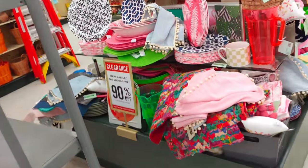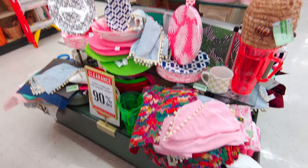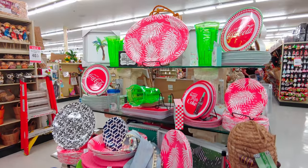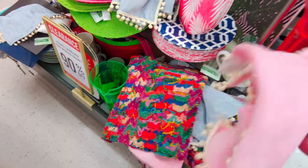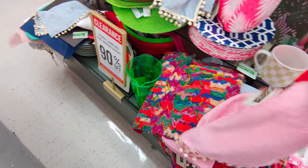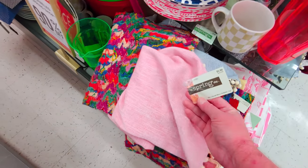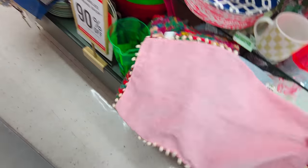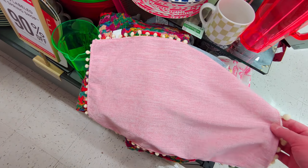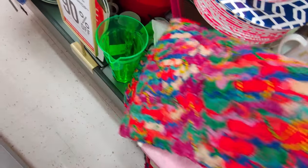Alright guys, here we are inside. It's pretty picked over but there's still really cute stuff. I already bought table runners for 99 cents, and I want to grab some of these placemats too. They would be 59 cents — a really good deal. They're so cute for my 1950s table I just bought at Goodwill, originally 5.99.